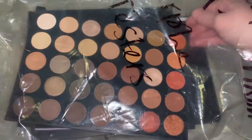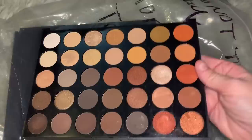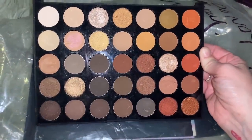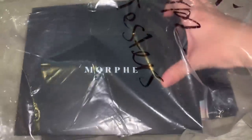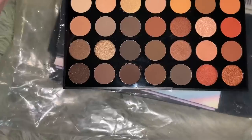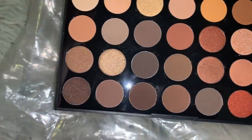This is a broken palette - unfortunately it's just the bottom, there was no lid in sight. This is the 35O, I believe. I mean, you could still use it - I'm still going to hold on to it, but sad that there's no lid. Moving along, this is another Morphe - obviously this is a 35O with a lid. The inside of this one doesn't even look like it was ever swatched.